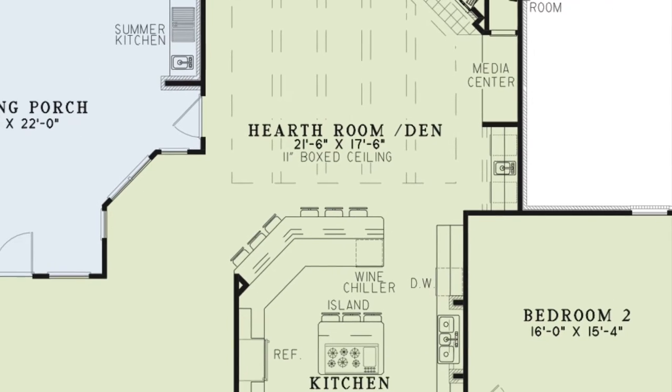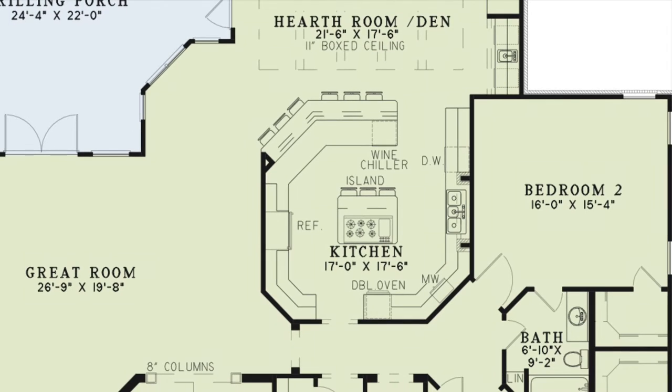This room flows seamlessly into the spacious kitchen featuring plenty of counter space, an eat bar which is open to the hearth room, a large island, double oven and a wine chiller.